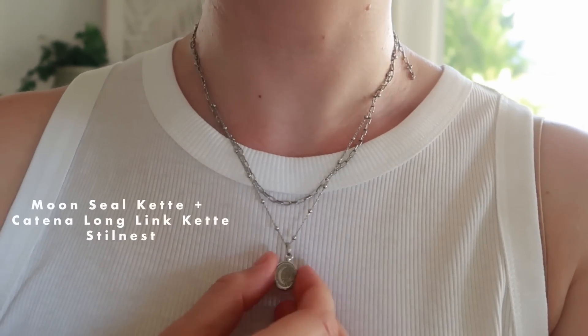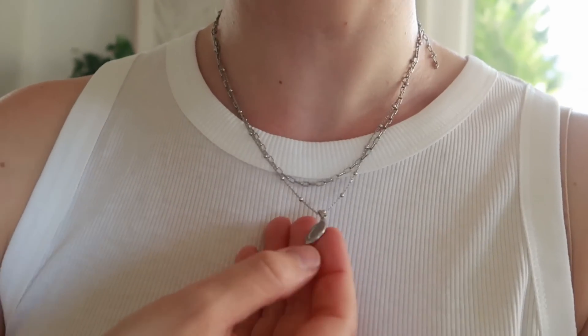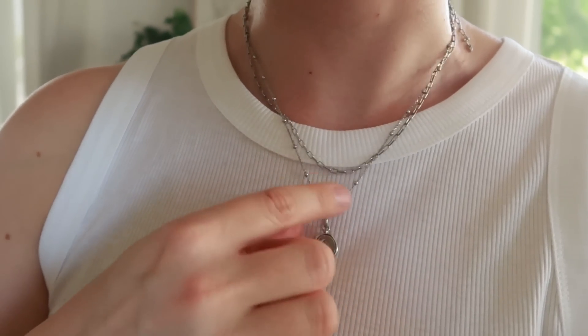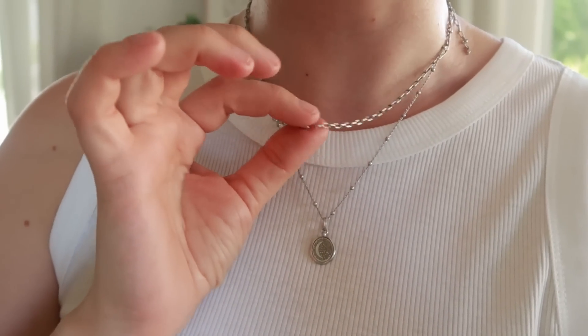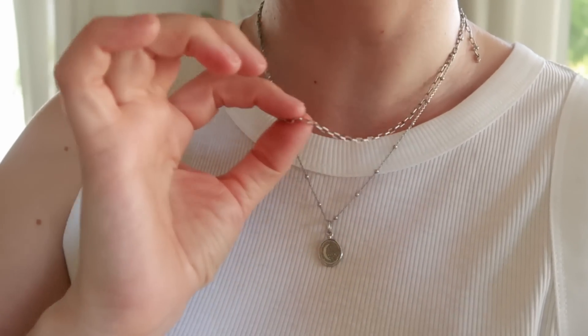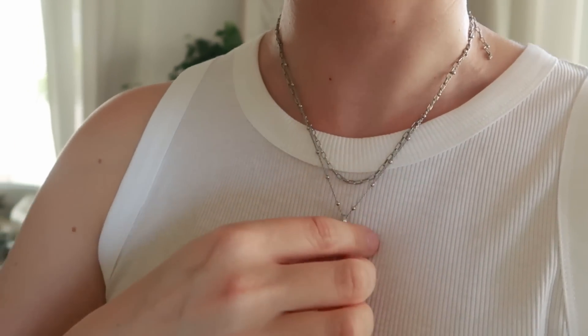Dazu trage ich meinen Stilnest-Schmuck. Ich finde diese Kette sehr schön - das ist ein sehr graziler, feiner Pendant mit der Satellite-Kette. Und dann noch eine weitere Kette dazu, bei der man die Länge einstellen kann, weil man einfach dort einhaken kann, wo man möchte. Das finde ich sehr schön. Heute soll es ja wieder richtig schön warm werden - ich merke das auch schon. Deswegen sind leichte Schichten und kurze Sachen genau das Richtige für heute.